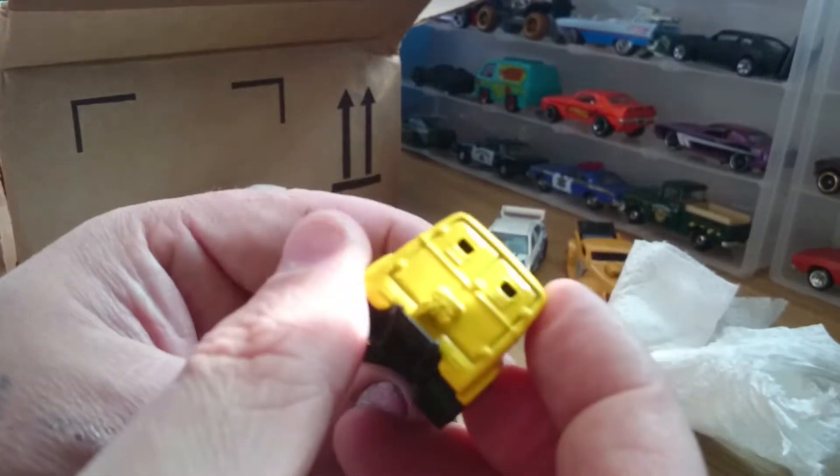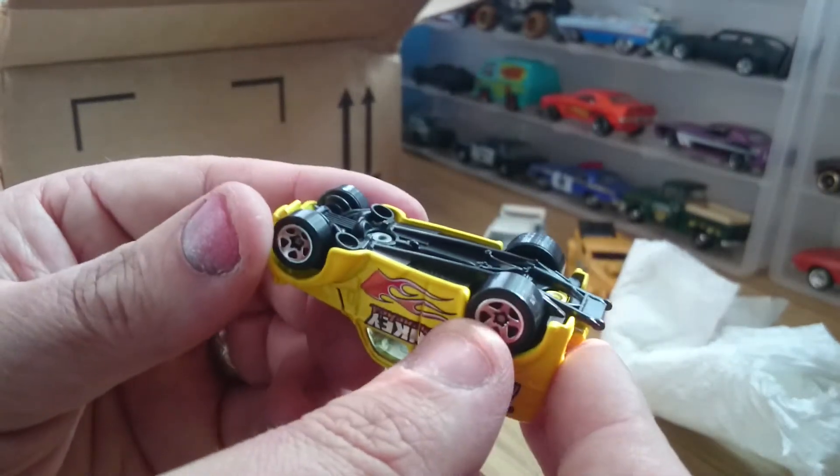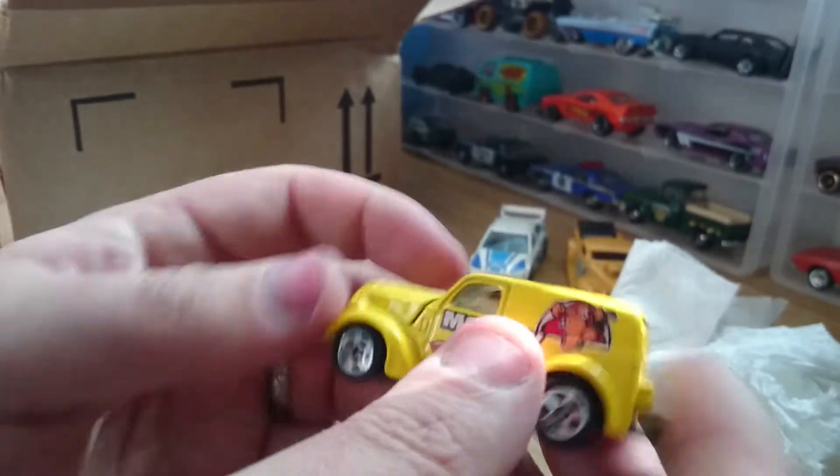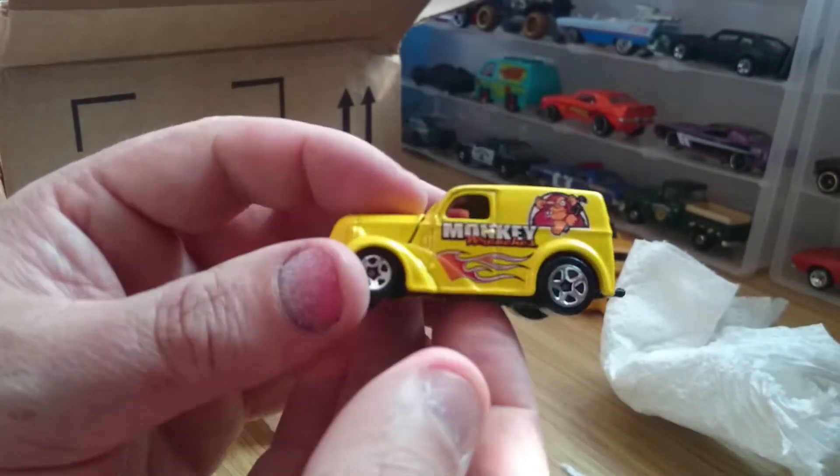Nice open hood, and a little parachute on the back there. I'm not sure what it says — it hasn't got a name on it. That's very nice.